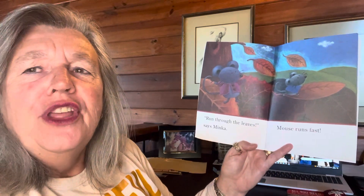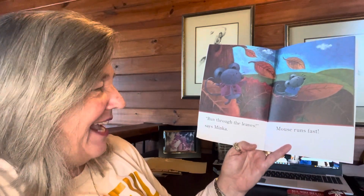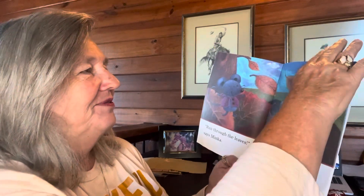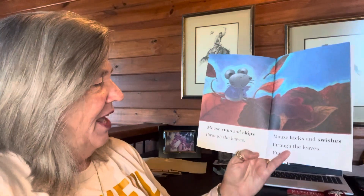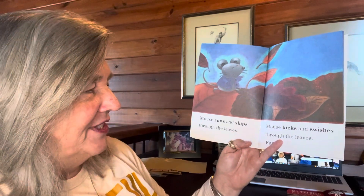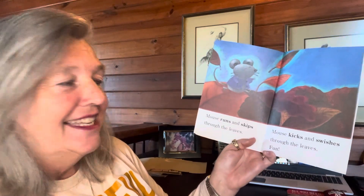Run through the leaves, says Minka. Mouse runs fast. Mouse runs and skips through the leaves. Mouse kicks and swishes through the leaves.